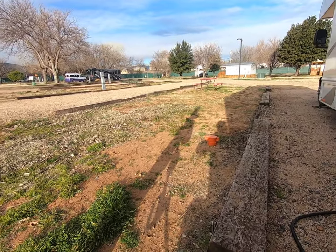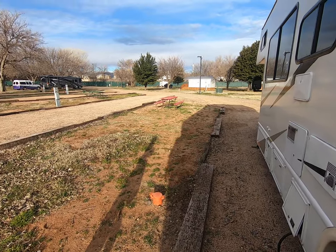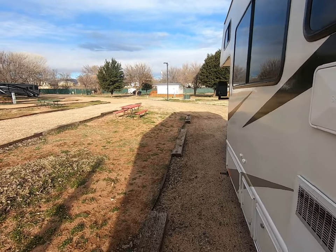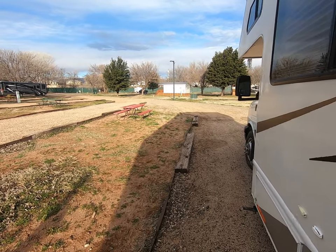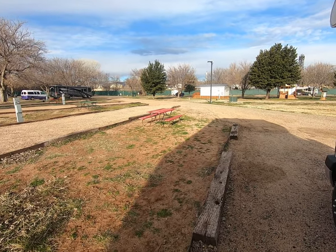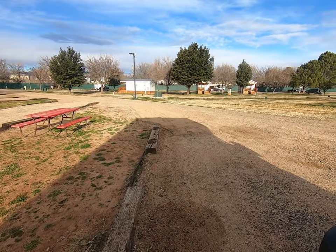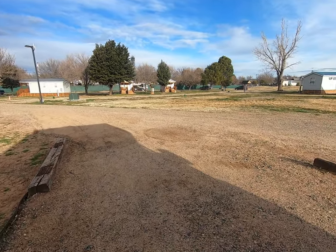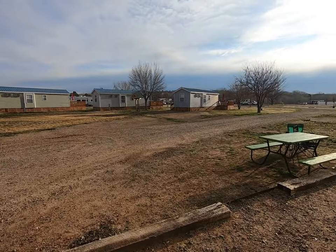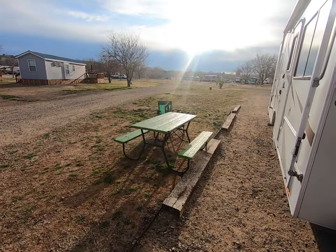You also have sewer — there's the sewer right there. What I don't like about this place is the way they have the railroad ties here makes it look like you've got an awfully small site. It's probably as big as any other site, but it gives you the impression that it's very, very small. Of course you have a picnic table and whatever have you.